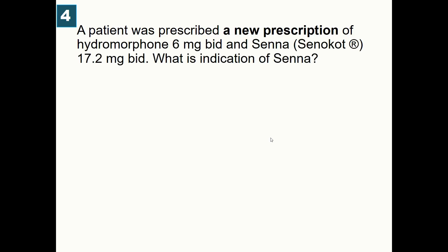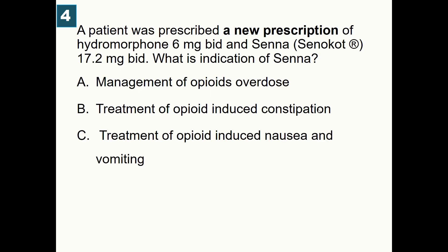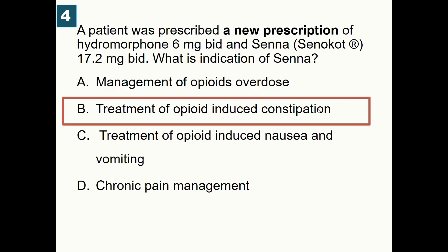A patient was prescribed hydromorphone 6 mg BID and senna 17.2 mg BID. What is the indication of senna? A) Management of opiate overdose, B) Treatment of opiate-induced constipation, C) Treatment of opiate-induced nausea and vomiting, D) Chronic pain management. Correct answer: senna is used for treatment of opiate-induced constipation — the drug of choice for patients taking opiates, as constipation is a common side effect.